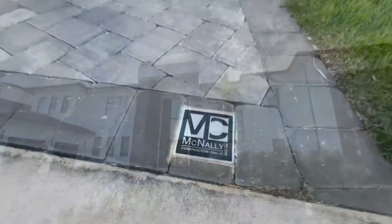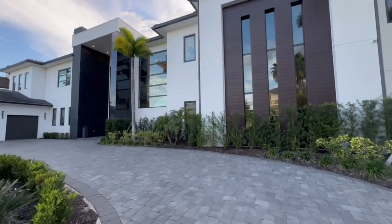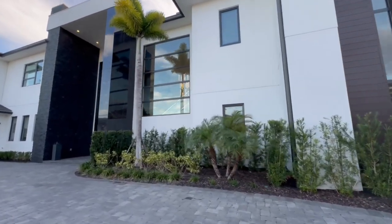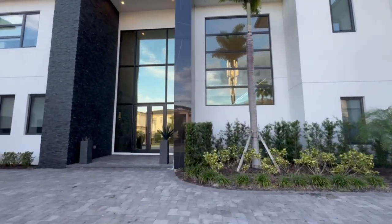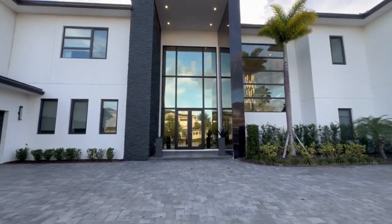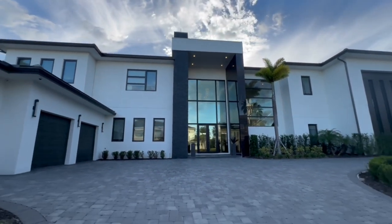Welcome to 501 Muirfield Loop in Reunion. This stunning home has nine bedrooms and 13 bathrooms. It's 10,637 square feet. It was built by McNally Construction Group in 2021. This builder is known for being a fully custom builder and they say there's not one house that's like another that they build, and this is no different.